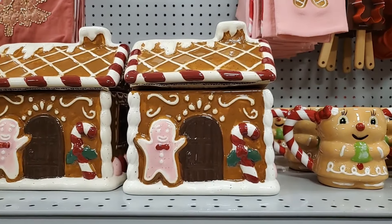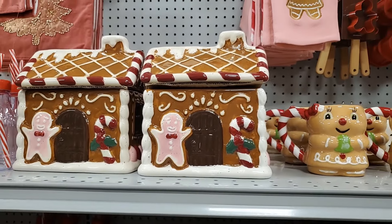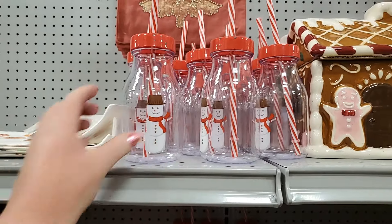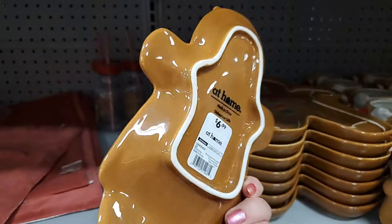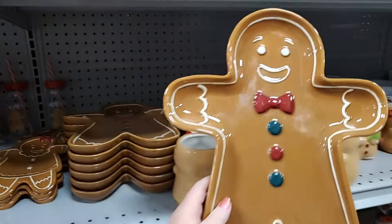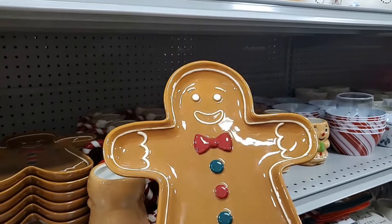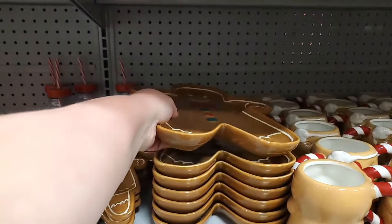This darling cookie jar gingerbread house is $24.99, very sweet. This snowman milk jug — that is $2.99. You've got a spoon rest, adorable, $6.99. This tray — oh my gosh, y'all — how darling! That's $14.99, I love it, and it's quality — very, very finished, very nice, shiny.